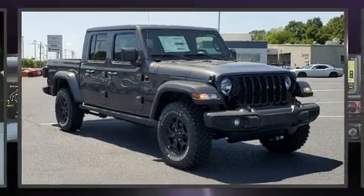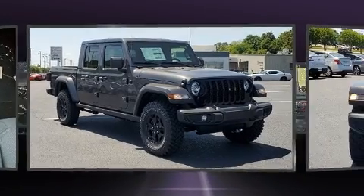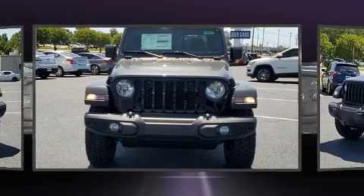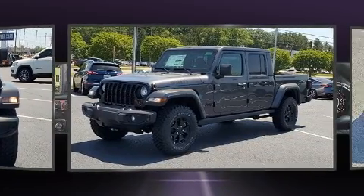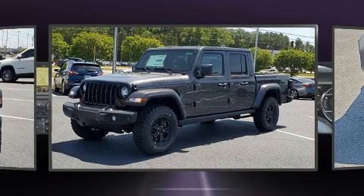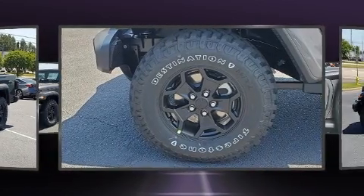The 2022 Jeep Gladiator. This four-door, five-passenger truck is ready to drive off the showroom floor. Smooth gear shifts are achieved thanks to the refined six-cylinder engine, providing a spirited yet composed ride and drive. Four-wheel drive allows you to go places you've only imagined.